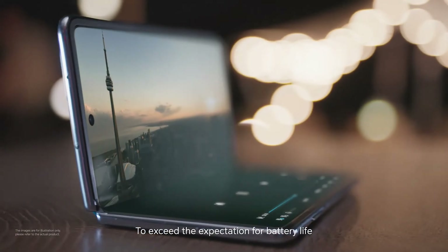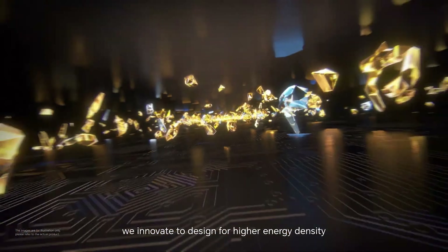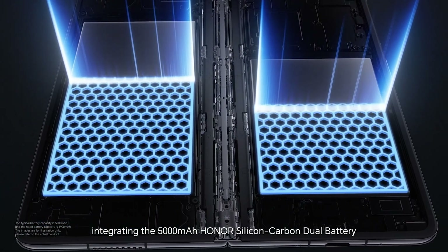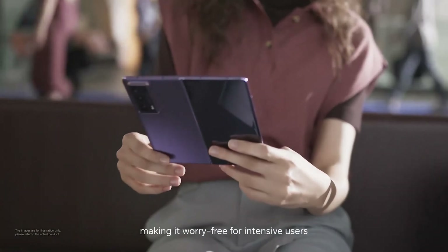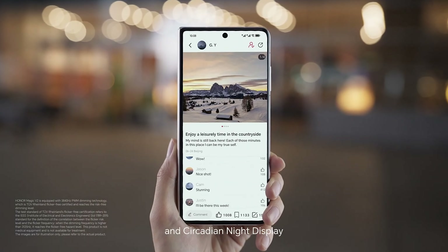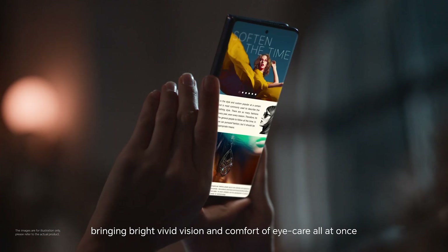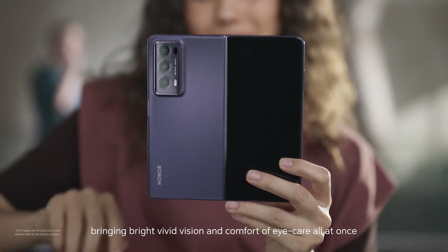Moving on to the display, the outer screen has a resolution of 2376x1060 pixels and measures 6.43 inches diagonally. The main display is 7.92 inches with a resolution of 2344x2156 pixels. Both are 120Hz LTPO OLED displays, offering stunning visuals. The camera system, dubbed the Honor Falcon camera system, features three lenses with high resolutions, laser autofocus, and a color and flicker sensor, making it a robust camera system for all your photography needs.